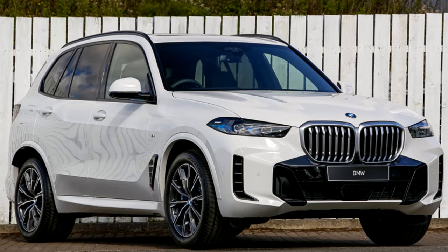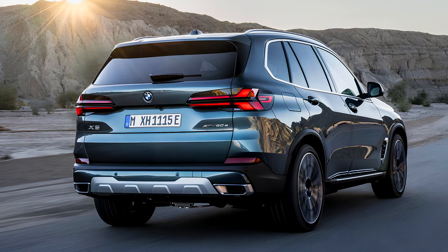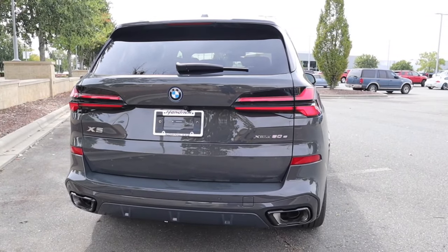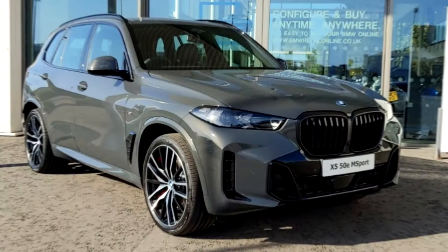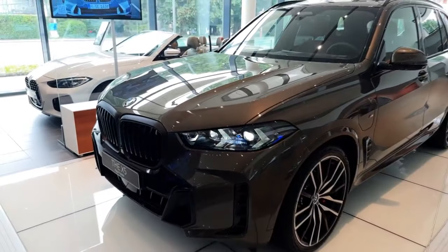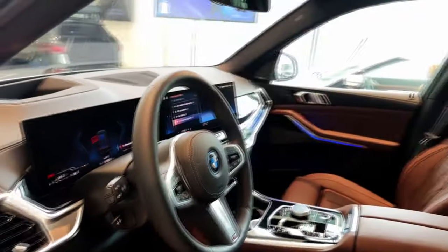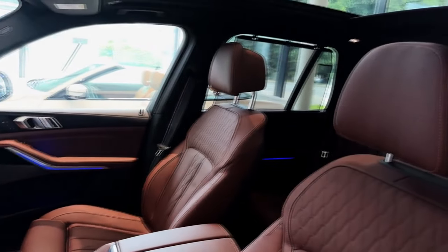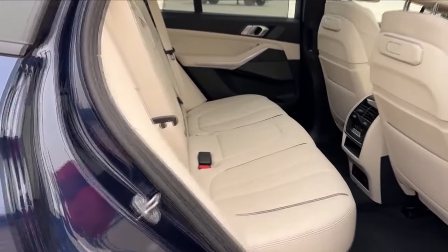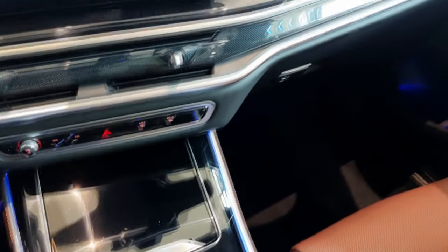The xDrive50e also packs a 25.7 kWh battery, boasting up to 40 miles of electric-only cruising. You can charge it at home or at public charging spots. While we're still waiting on the EPA's figures for the xDrive50e's mpg, the xDrive40i is already nailing 23 mpg city and 27 mpg highway, so expect the hybrid to top that. Inside, there's plenty of room in the first two rows, but the optional third row is pretty much a kids-only zone. The cabin is pure class with top-notch materials, lots of charging spots for gadgets, and a bunch of luxury options if you're willing to splurge.